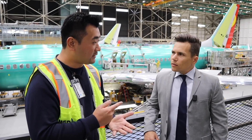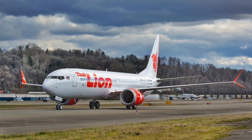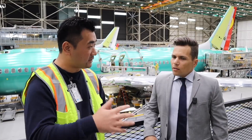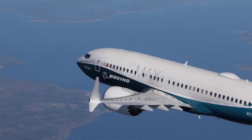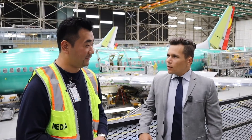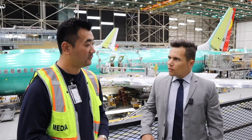MAX 8 and MAX 9 have already been delivered. The first MAX 8 went to Malindo Air in Malaysia, and MAX 9 went to Thai Lion Air. The MAX 7 is currently in flight testing and will see its first delivery in 2019 to Southwest Airlines. Our MAX 10 will deliver in 2020.